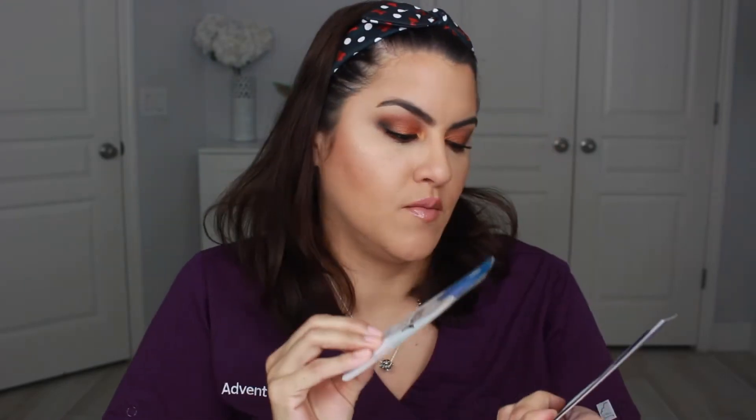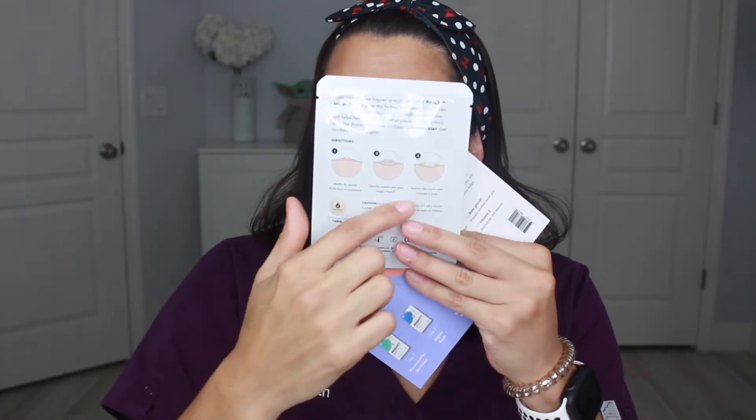Next up are the Hero Cosmetics Mighty Patch and Invisible Rescue Balm — it's a duo for breakouts worth $4. You put the patch on and then apply the recovery cream afterwards, and it's supposed to help recover bumps, make your skin smoother and more revitalized, and decrease the size of the blemish.